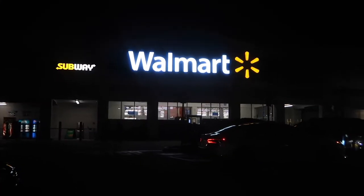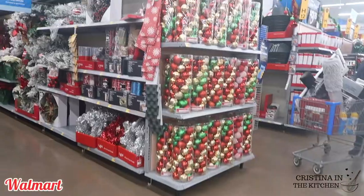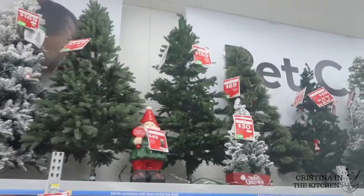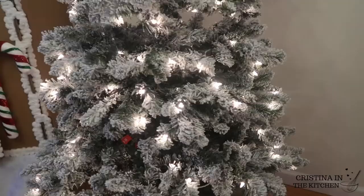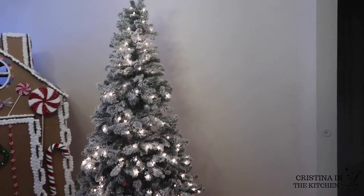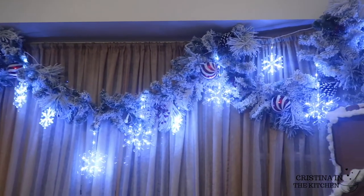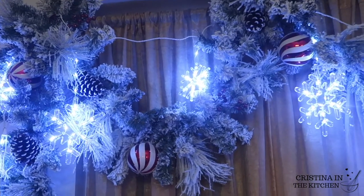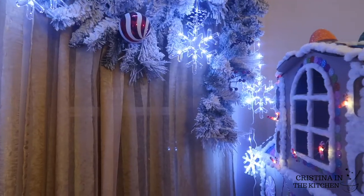Let's start with Walmart. They have lots of reasonable ornaments, trees, and lights. I purchased my tree here for $69. It is a six and a half foot pre-lit pine tree that is flocked with snow on it, and to match the winter wonderland theme is this gorgeous garland with pine cones and peppermints. The snowflakes are not included, but I will be sure to link everything in the description box down below.